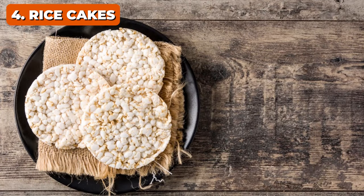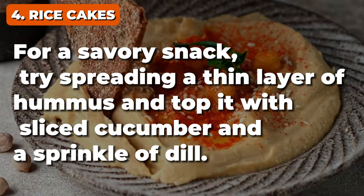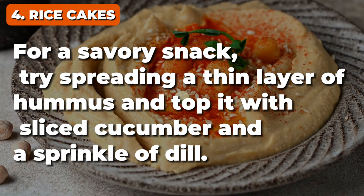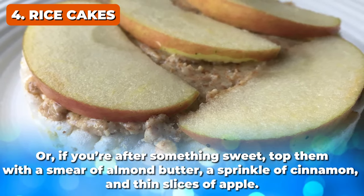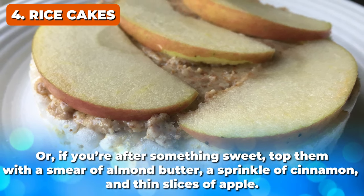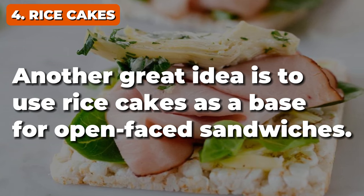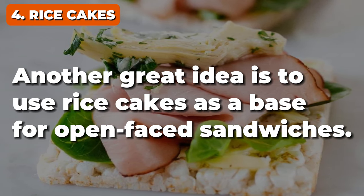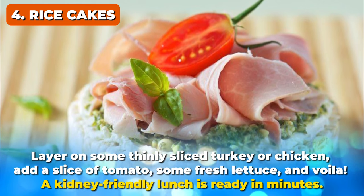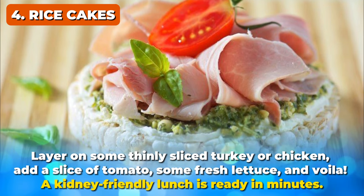Rice cakes are incredibly versatile. For a savory snack, try spreading a thin layer of hummus and top it with sliced cucumber and a sprinkle of dill. Or, if you're after something sweet, top them with a smear of almond butter, a sprinkle of cinnamon, and thin slices of apple. Another great idea is to use rice cakes as a base for open-faced sandwiches — layer on some thinly sliced turkey or chicken, add a slice of tomato, some fresh lettuce, and voilà! A kidney-friendly lunch is ready in minutes.